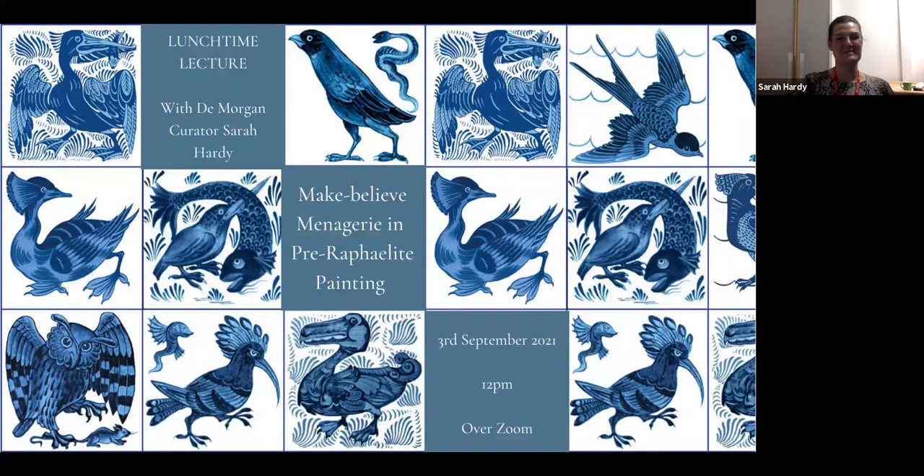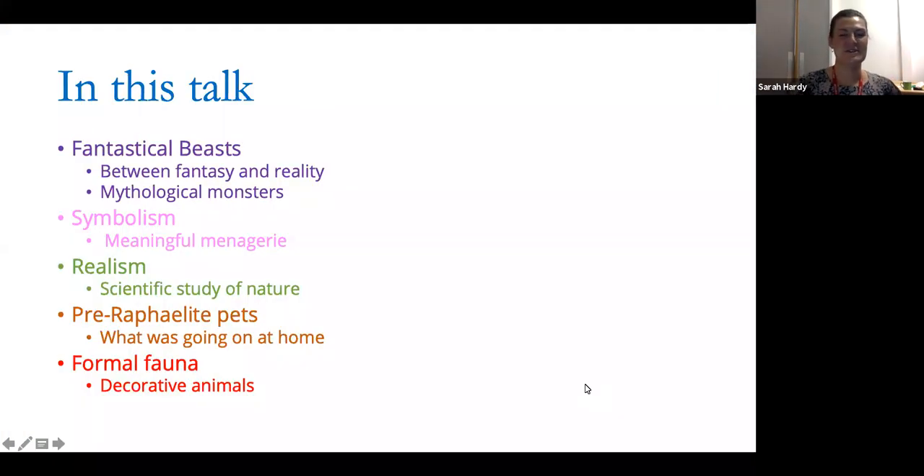I've categorised this huge subject to dissect it down into bite-sized pieces as we start to tackle some of the reasons why and some of the animals themselves that the Pre-Raphaelites used in their artwork. We're going to look at which animals they were and try to ponder reasons as to why they were using animals at all. This will take us through fantastical beasts — why they wanted to blur the lines between myth and reality — through the symbolism of various different animals that were used.